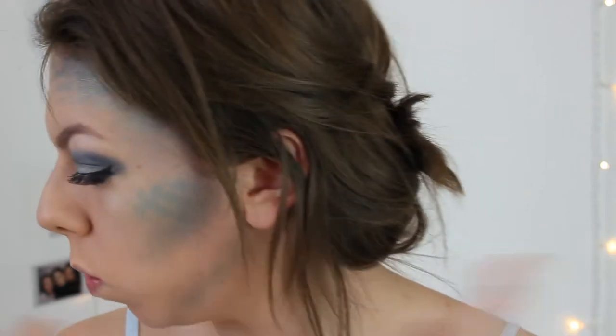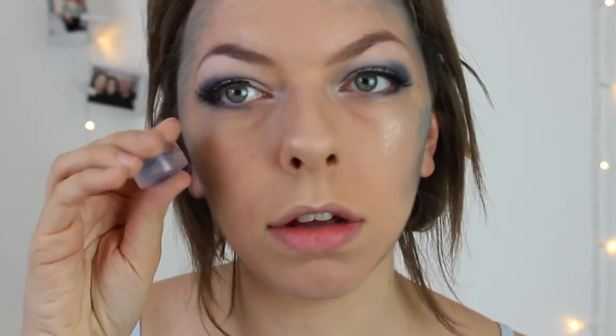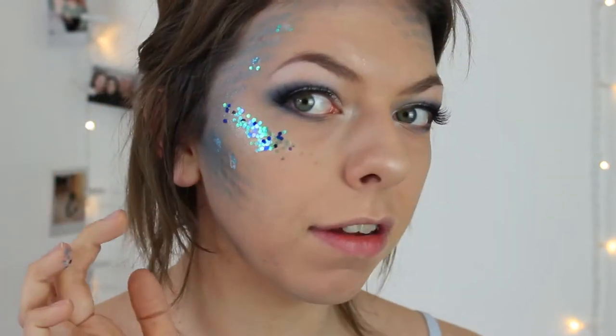This is not what you'd call a subtle look. I feel like we're missing something — we need some sparkles. I have some glitter in dark blue, turquoise, aqua, and green. I'm going to get some glitter glue and put some where my highlight is. We could actually mix some of the glitters together — that would be quite cool. Oh my god, it's so sparkly! I really like it, it's very pretty.